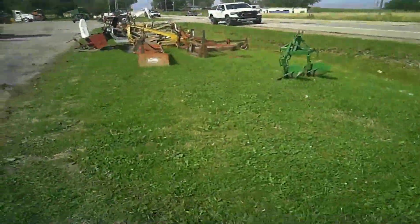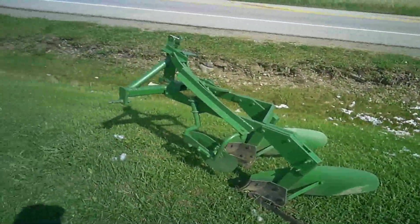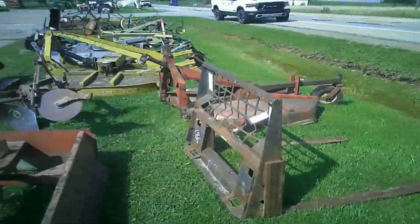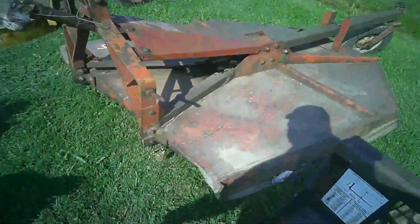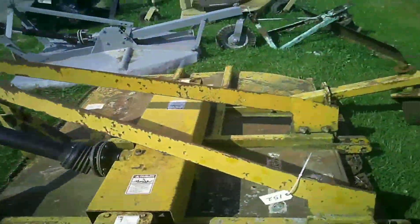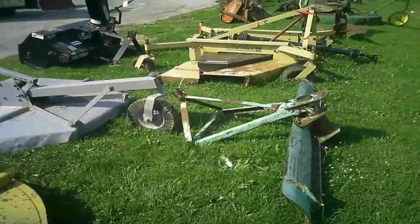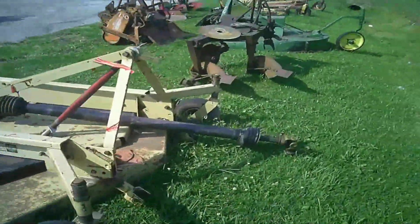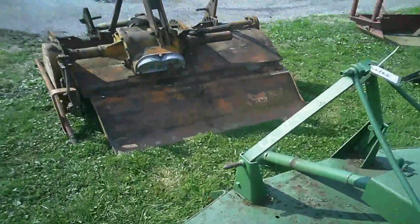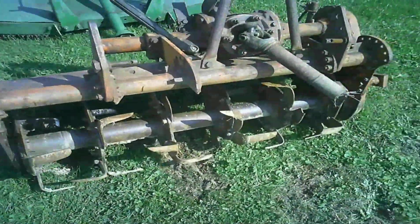Over here are some very light implements - got a two-bottom plow, a box scraper, a bushwhacker. It's mostly brush hogs, back blades, and moldboard plows. There's a tiller over there - a four-footer, pretty heavy duty. Looks like something you'd use for food plots.